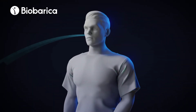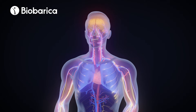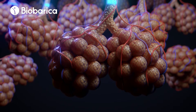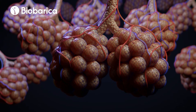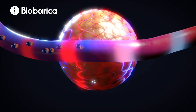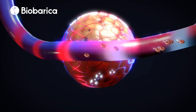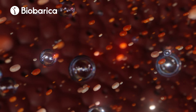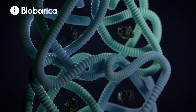With each inspiration, air reaches the lungs through the airways. When oxygen reaches the pulmonary alveoli, gas exchange occurs between the air and the blood circulating in the alveolar capillaries. Oxygen molecules enter the bloodstream by a process called diffusion, in which the molecules move from where they are more concentrated to where they are less concentrated.